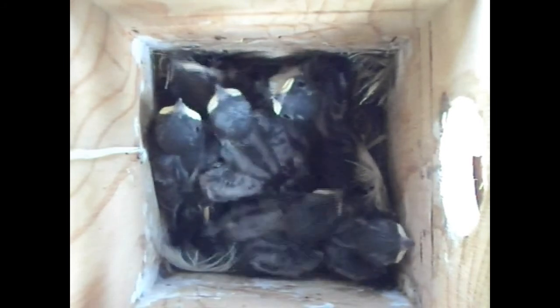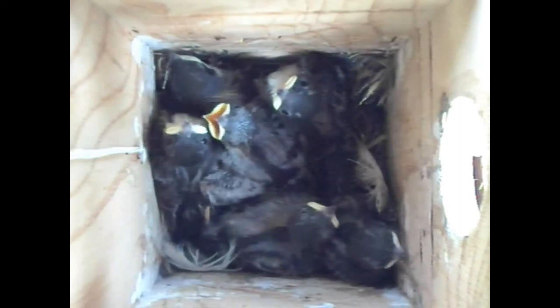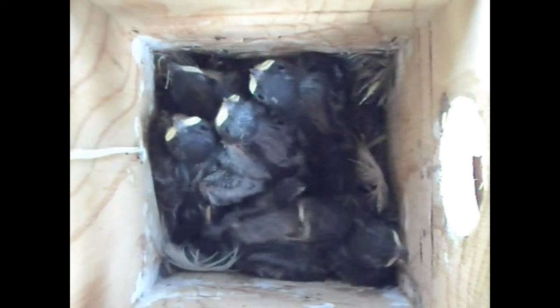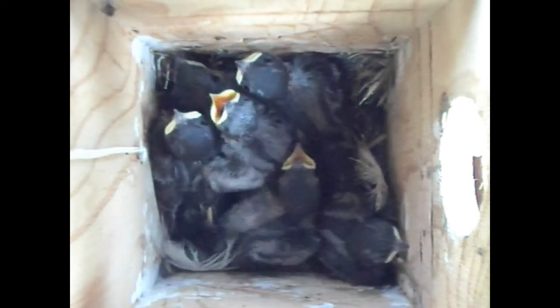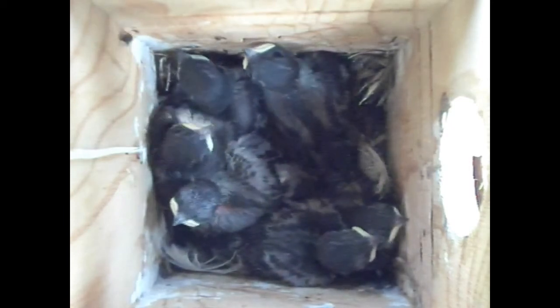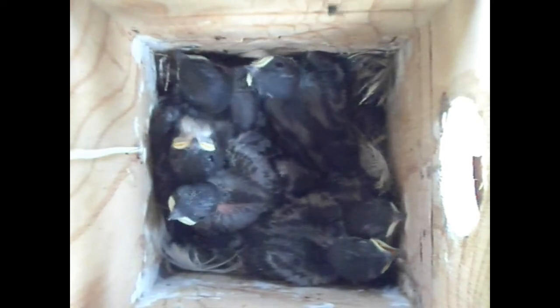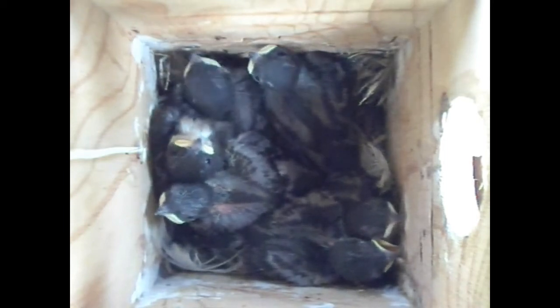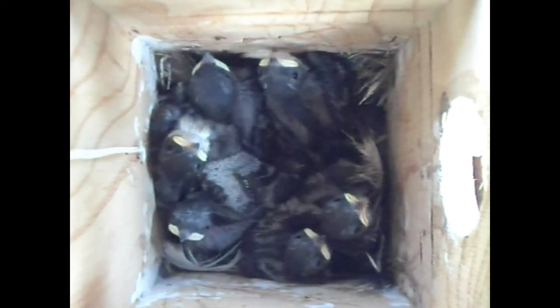Even here in Quebec, some of the nestlings are opening their mouths, struggling to dissipate heat caused by a hot day and packed bodies. We know it's difficult to see with the crowding, but the erupting wing and tail feathers look like little paint brushes. And this is typical of 12 day old tree swallow nestlings. And in only 6 to 10 more days, these little guys will be flying.